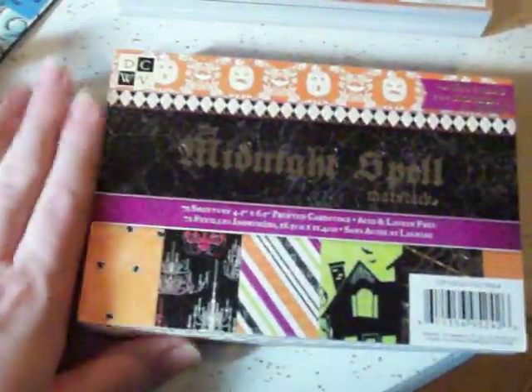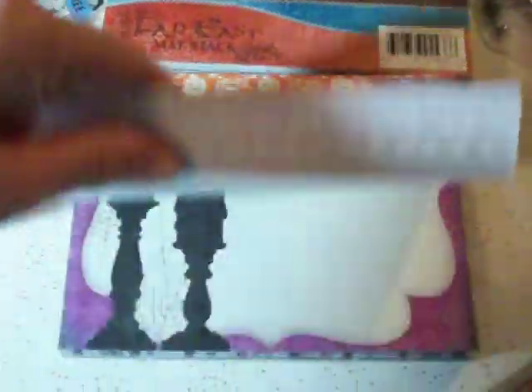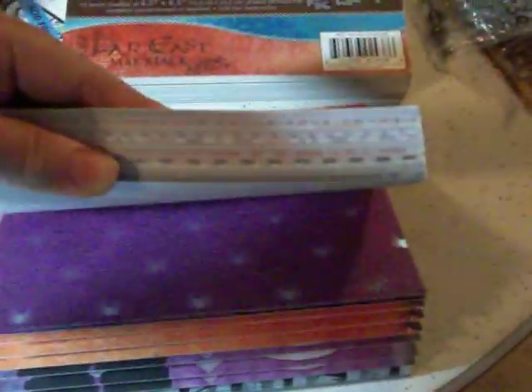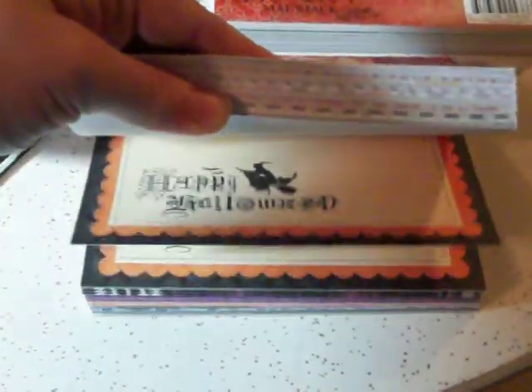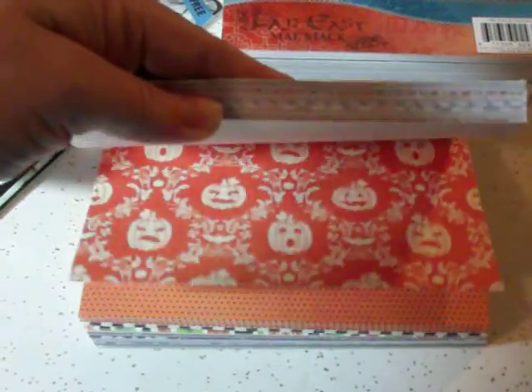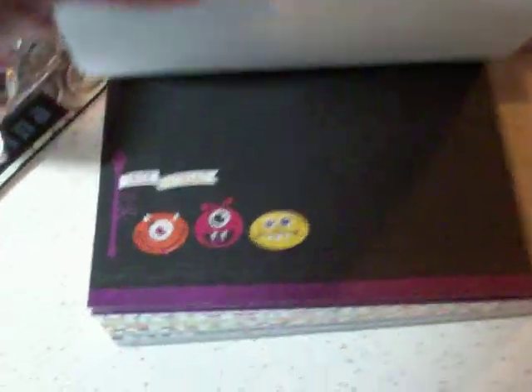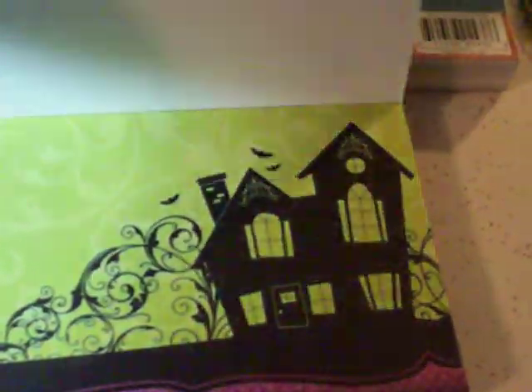And then I also got the Far East Matte Stack — I've been wanting it, so I went ahead and got that. And then I also got this one, which is new to me. This is Midnight Spell — that's the Perfect Pearls. And this is so cute. They had the big stack too, but I couldn't really think the big stack would be really useful. I definitely have to be very budget conscious currently until I start back to work — really, even when I start back to work. But how cute is that? Trick or treat — those little monsters are so cute. And then there's a house in here. That one's pretty cool too.